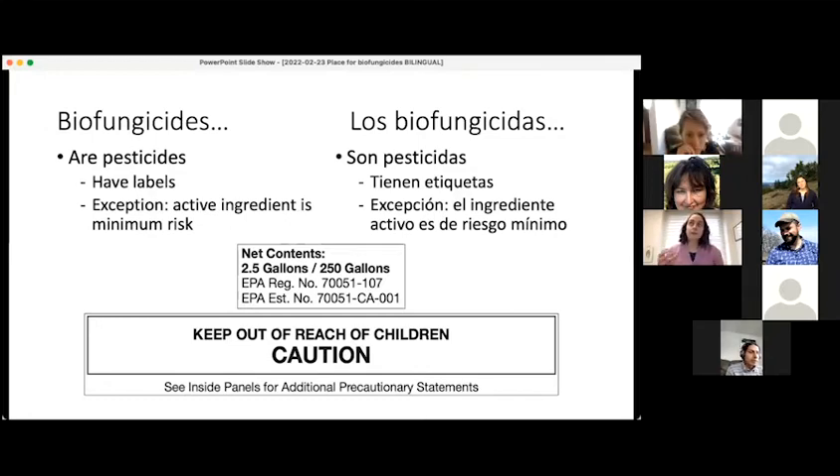The label it does have on it — not a pesticide label, but just a label on the container — may actually specify this product is exempt from registration.